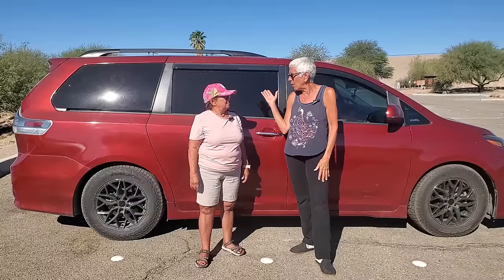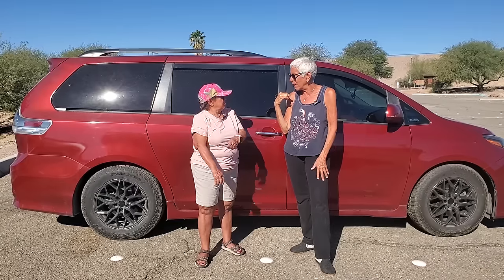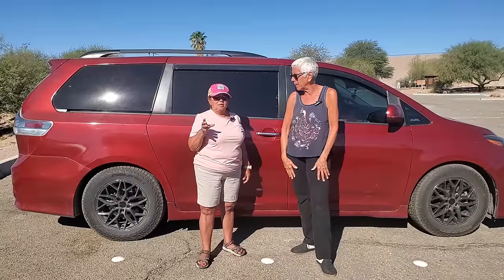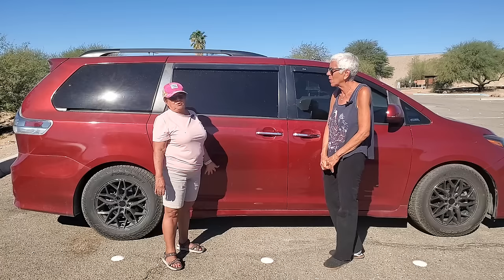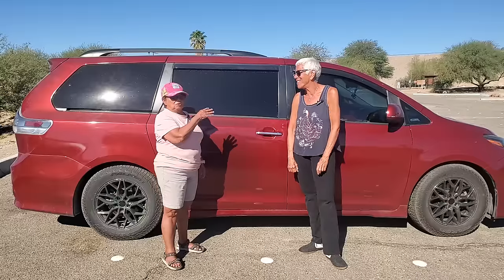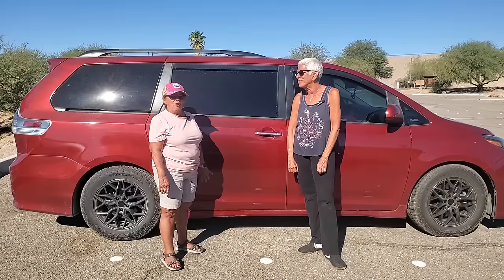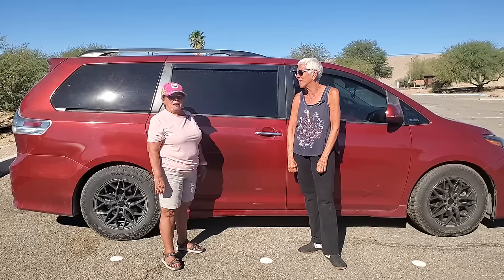So how long have you been traveling in this van? About three years. That was 2020 — COVID. That's when you went out and got the van and decided to do some traveling. I was lucky because I got it right before prices went sky high. I went through a dealership, but this car was covered in hail damage — not a square inch that wasn't hail damage, especially the hood.